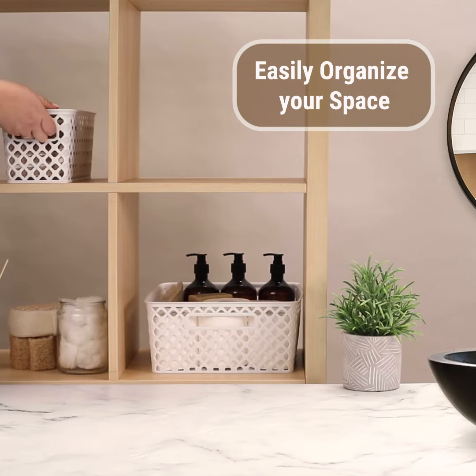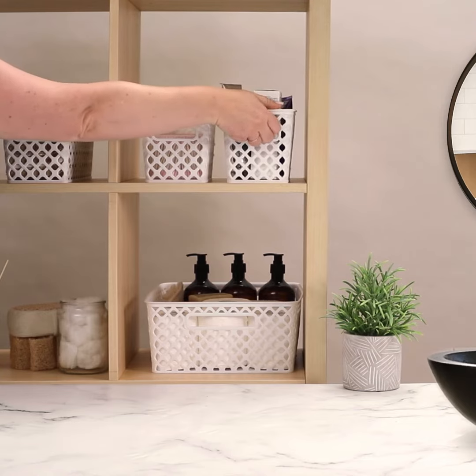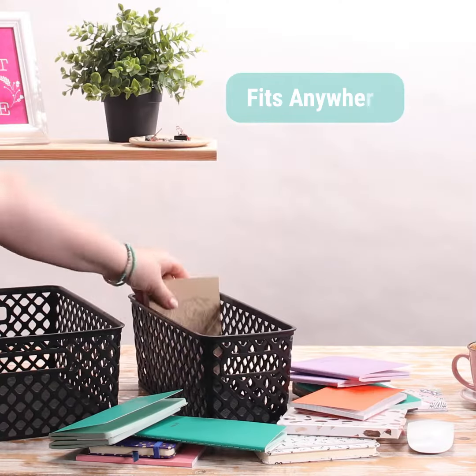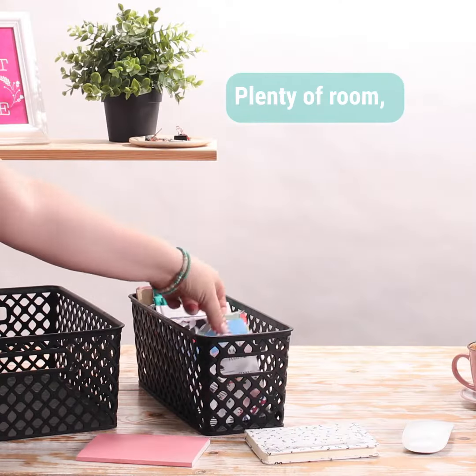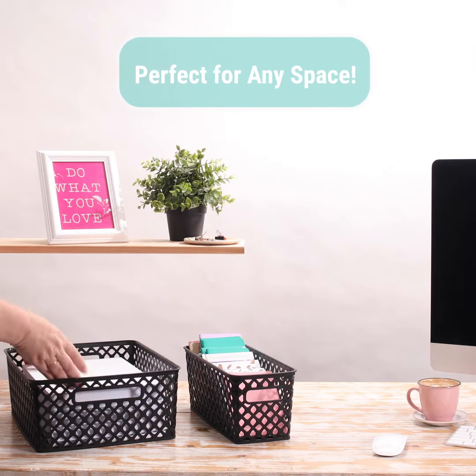Use these baskets to easily organize your space. The set fits anywhere and offers plenty of room and storage variations for what you need to keep close by, without taking up too much room.